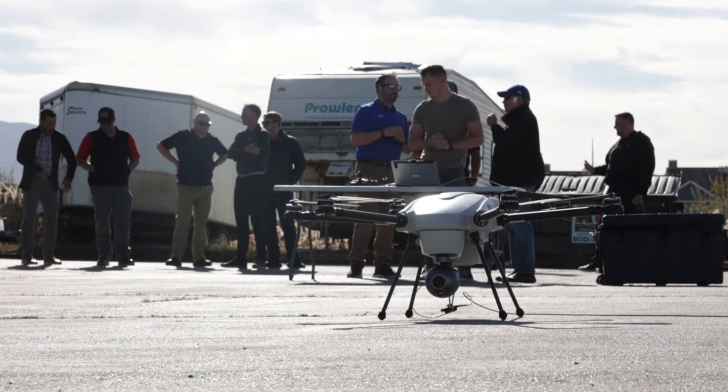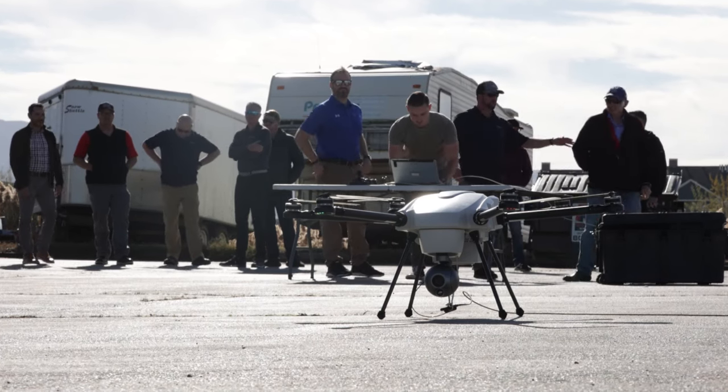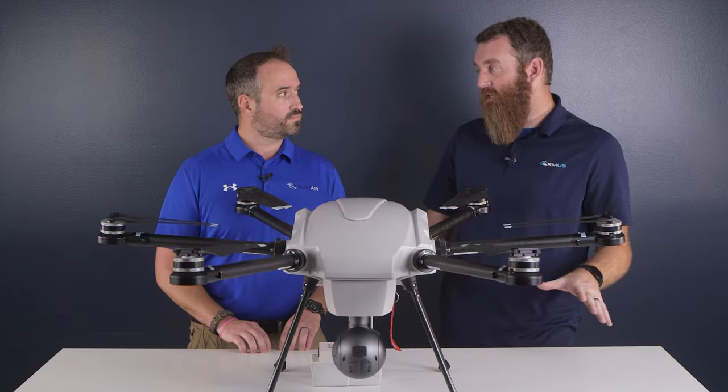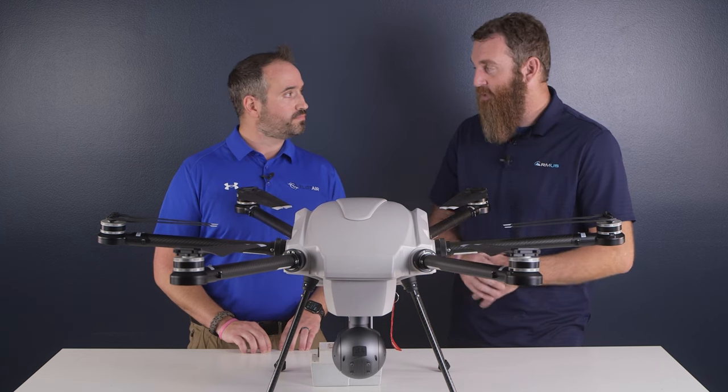What does it take? You have a control station — effectively a laptop — as well as the power generation, and that's it. It's basically two Pelican cases as well as the tower.